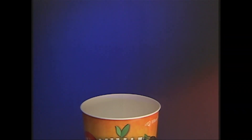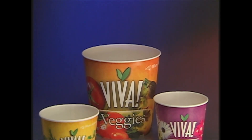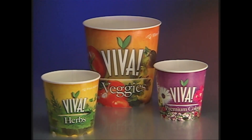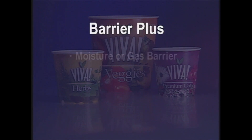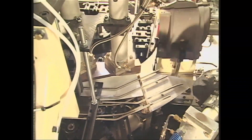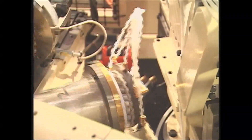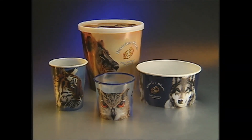Barrier Plus goes beyond conventional plastic containers. With them, printing can take place only after the container is formed, limiting the quality of the graphics. The key difference with Barrier Plus is printing on flat blanks prior to forming — colors are richer and more saturated and images are sharper. Depending on your need, Barrier Plus forms packages with moisture or gas barrier from clear or opaque plastic material. Barrier Plus containers are recyclable.